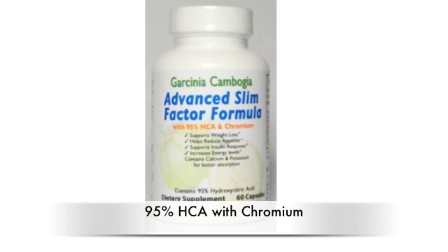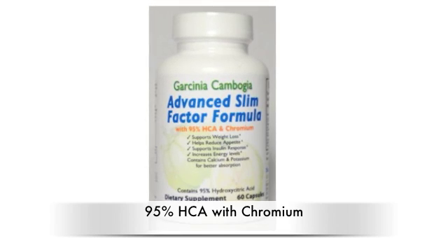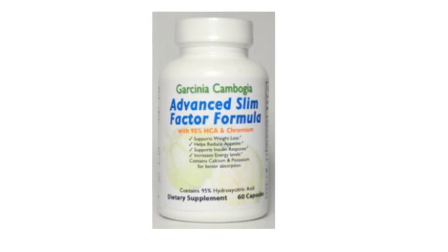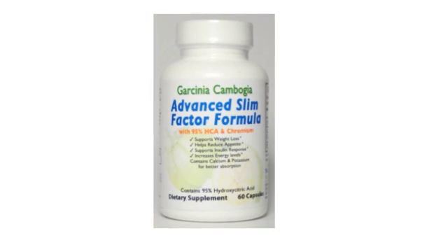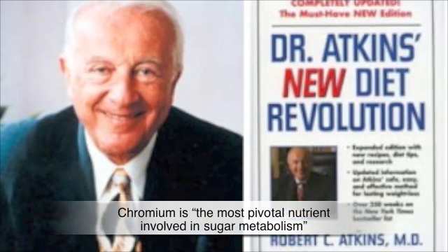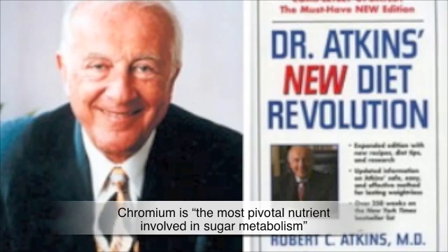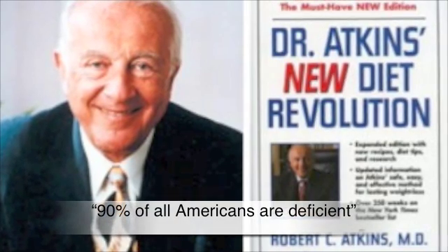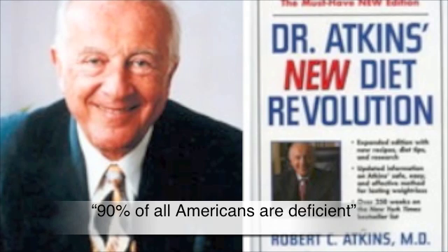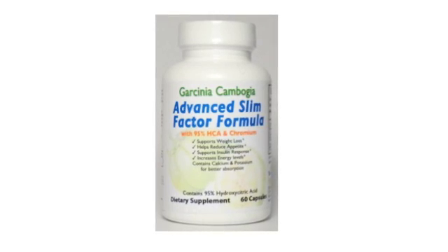Scott Health Systems has created a formula that contains an unprecedented 95% HCA, but also contains another very important and essential mineral to weight loss that almost every other HCA formula is leaving out. It's called Chromium Picolinate. Dr. Richard Atkins, the founding father of the current low-carb revolution, called Chromium the most pivotal nutrient involved in sugar metabolism, and that 90% of all Americans are deficient. So if 90% of Americans are deficient in Chromium and we have an obesity epidemic, wouldn't it make sense to include Chromium in a weight loss supplement? We think so. So why don't other companies include it? Good question.